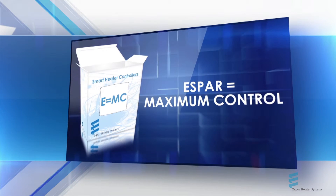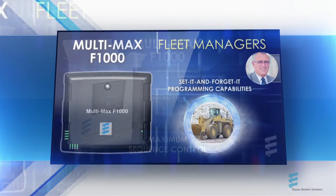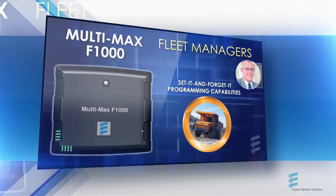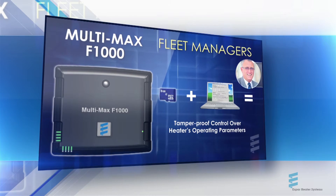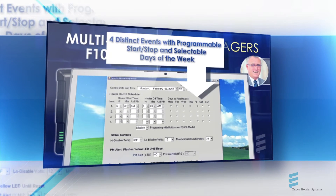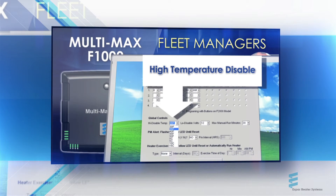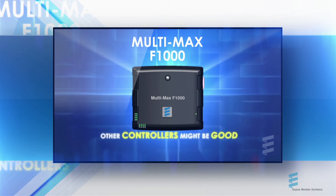SBAR heaters are also extremely easy to operate, especially when paired with SBAR's new Multimax F1000 heater controller. The F1000 delivers something off-highway fleets have been wanting for years — a tamper-proof, set-it-and-forget-it controller that takes the operator completely out of the programming equation. Besides limiting operators to simple on-off activation, the F1000 has a simple-to-use, PC-based programming interface that allows each heater's on-off schedule to be programmed based on equipment-specific considerations. Other fuel and cost containment features include automatic override based on a pre-programmed exterior temperature threshold, a maximum runtime limiter, and a low voltage disconnect — all features requested by customers and delivered by SBAR.